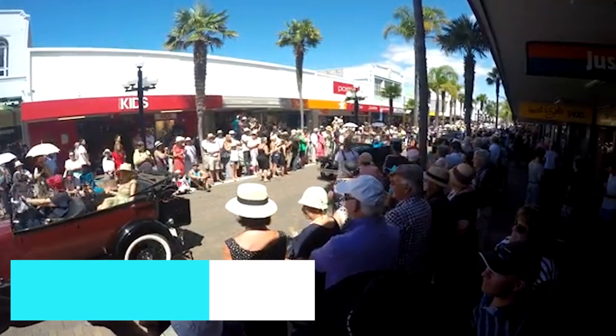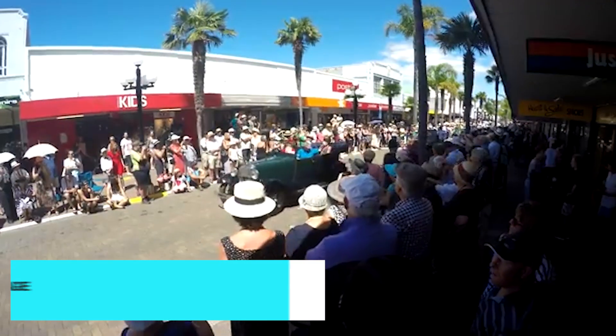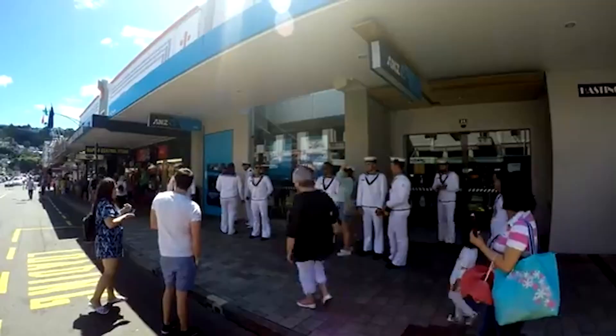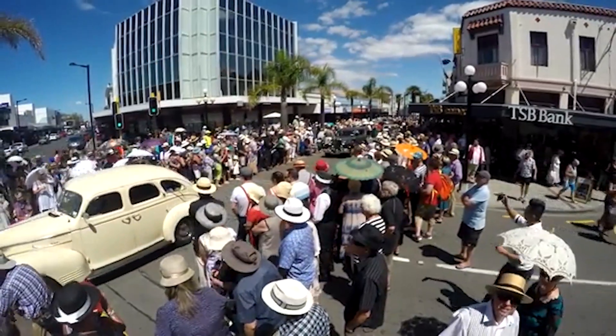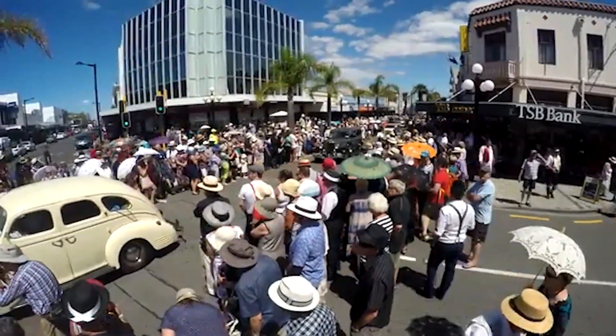Our journey begins with a stroll through Napier's iconic Art Deco district. After a devastating earthquake in 1931, the city was rebuilt in the striking Art Deco style, which now defines its unique character.